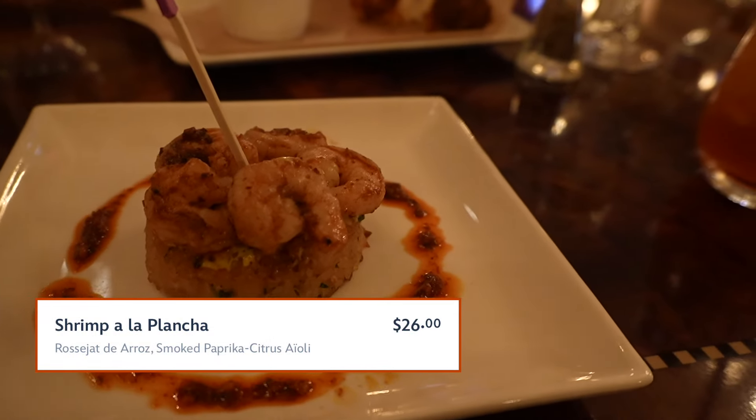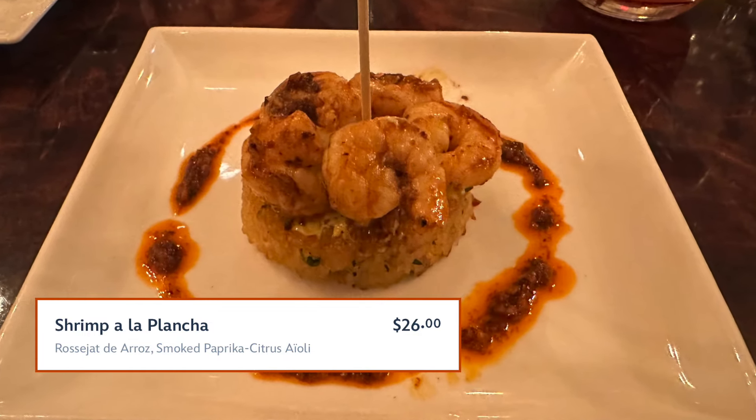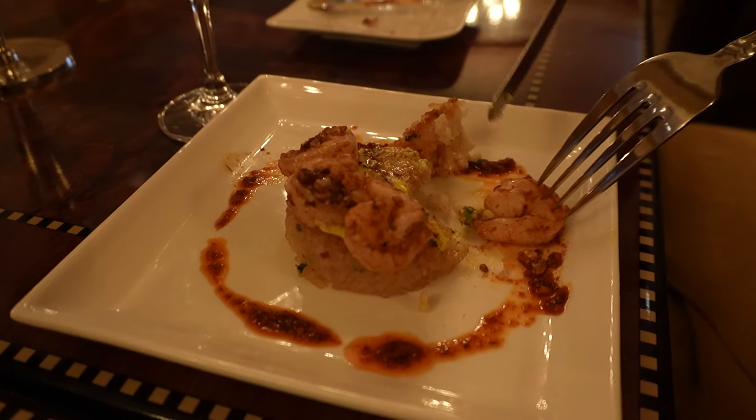This is the shrimp a la plancha, rosé hot de arroz, smoked paprika citrus aioli. It's really good — perfect seasoning. It tastes kind of paprika-based, maybe like a thirties-inspired flavor, but I like it. It's really good.